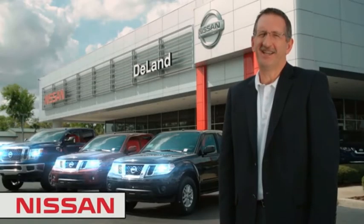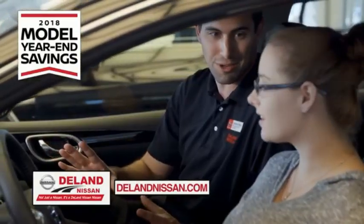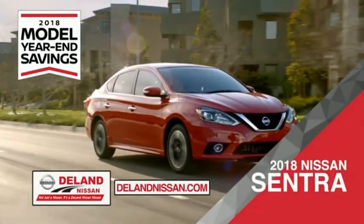Hi, I'm Kurt Dine. Before you buy, give us a try. Get ready to play big and save big with DeLand Nissan during the 2018 model year in savings events. Save on the 2018 Nissan Sentra, impressively styled and crafted just for you.